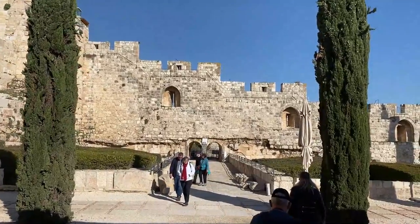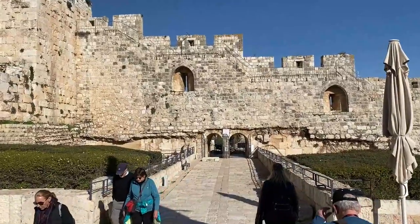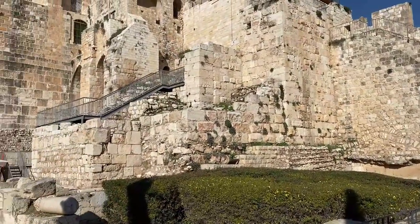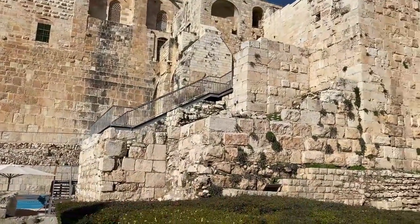The protrusion of the southern wall which is seen here is an addition that revealed two Muslim palaces that were built using cut stones from the Herodian period during the late 7th and 8th centuries when the Dome of the Rock was also built.